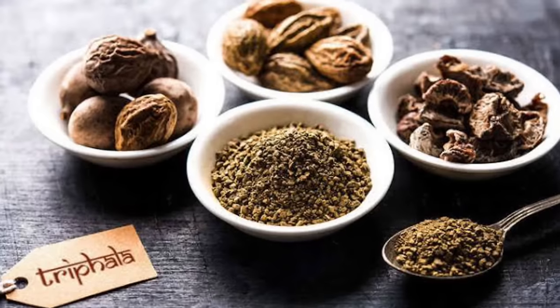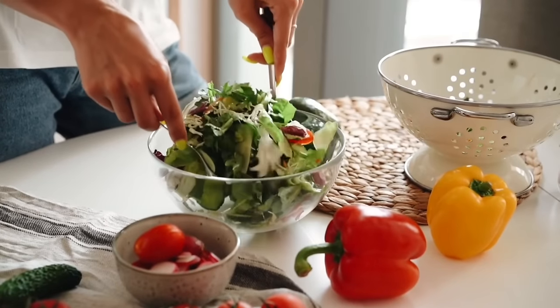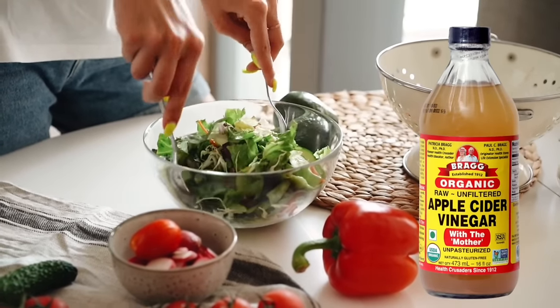Some herbs you should consider using if you have these problems: first is Avipattikarchun powder. Maybe it's available in your country — just search for it. If you can't find Avipattikarchun, then go for triphala. If you can't find that either, you still need to fix your digestion. You can use more pumpkin, pumpkin seeds, more vegetables, more salads, a little bit of apple cider vinegar every day, and do exercises.